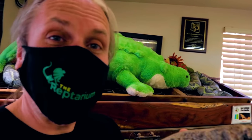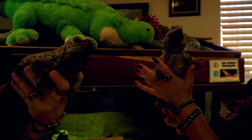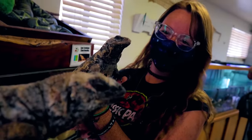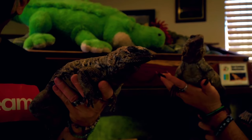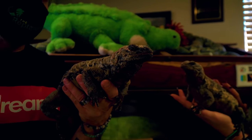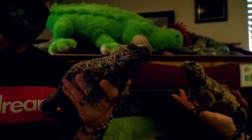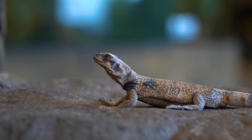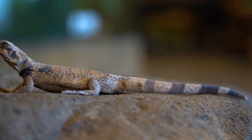Remember when I was talking about wanting to get chuckwallas? This is what I was actually talking about. They are just such interesting desert animals. I think a really cool desert display can be really cool. And you can keep these guys communally as well, which makes it really cool. Look at how chill they are. I said I wanted to get little chuckwallas, and actually someone reached out to me and said that they wanted to donate one to the zoo. Thank you so much for this.